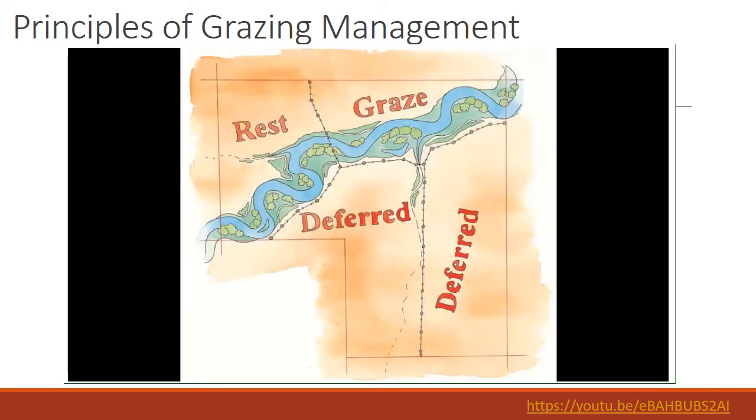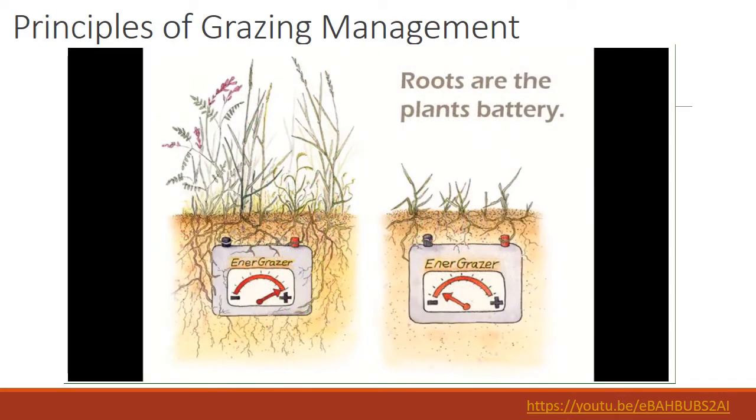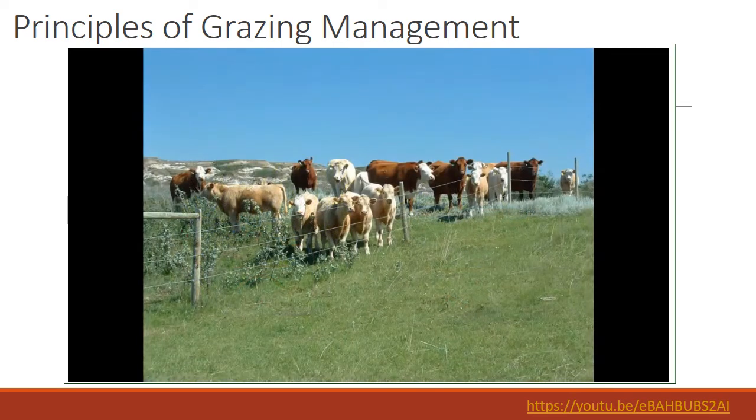The fourth principle is to provide effective rest after grazing. This means giving plants time to rest when growing conditions are favorable to rebuild roots, energy supply, and vigor. Energy stored in the roots of plants is needed to initiate growth in the spring — roots are like a battery. If you drain that battery by heavy grazing with no rest, the plants cannot rebound. Rest has to occur during the growing season, not before or after the growth period.